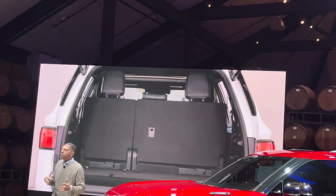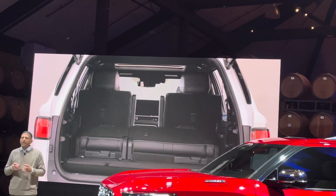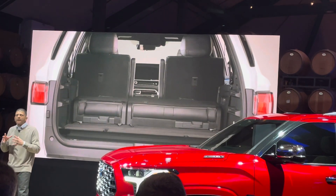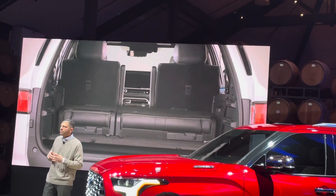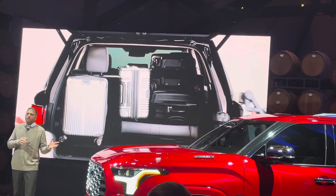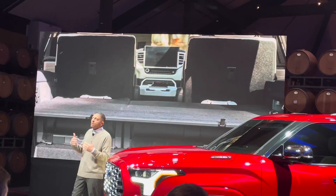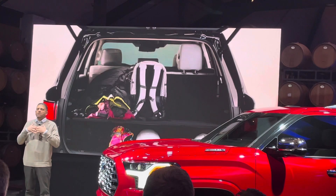Continuing on the theme of adjustability, the third row can recline, and it features a power folding option that's standard on most grades and available on the rest. The third row also offers a segment-first sliding back seat, providing six inches of adjustability fore and aft to accommodate additional passenger or cargo space. One of my favorite features is the adjustable cargo shelf system — if more vertical space is needed for suitcases, the shelf can be stored flush with the floor; if groceries or smaller bags need to be kept in place, the shelf can be lowered.